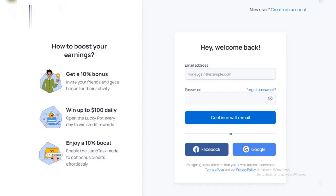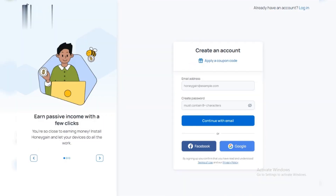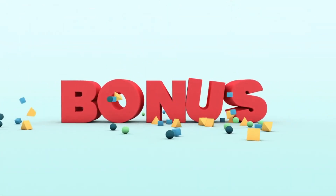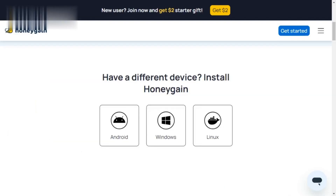Getting started. Signing up is super easy. Head over to Honeygain's website and create a free account. You can even get a bonus with a referral code. Then, download the Honeygain app for your device. They support Windows, Mac, Android, and even iOS.